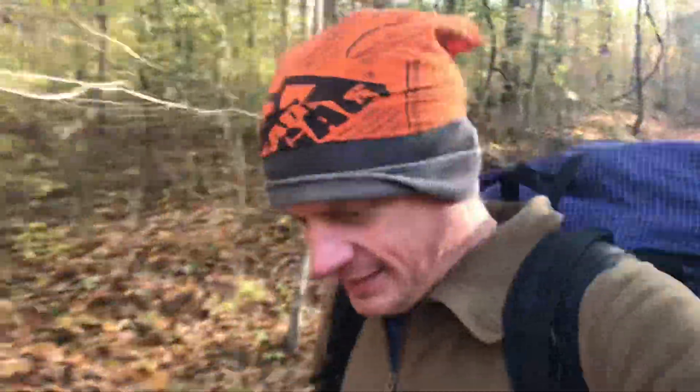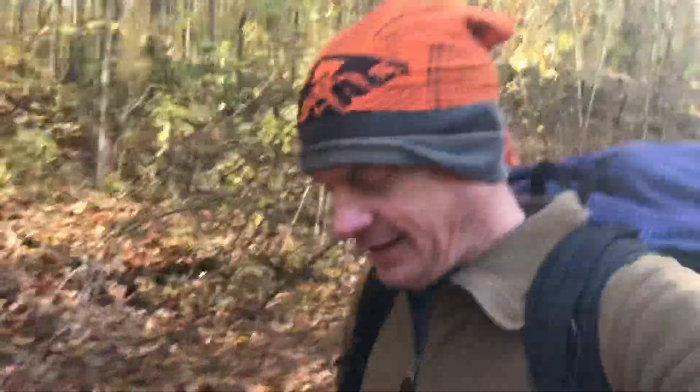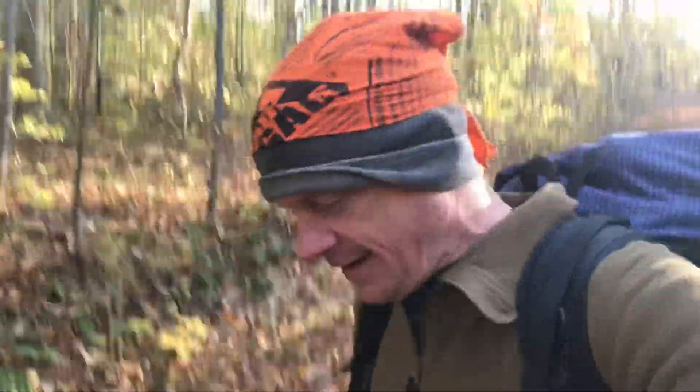We are out here this morning at the Adventure Hiking Trail. Got here last night, did three water drops. And this morning, a nice cold frigid morning — 26, 27 for a low last night. And we're off.